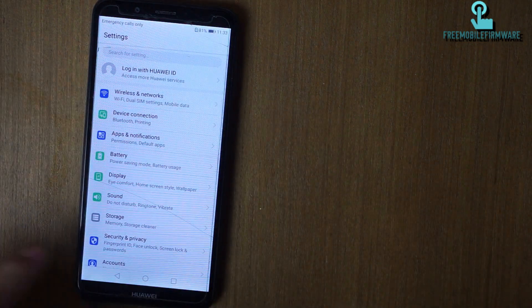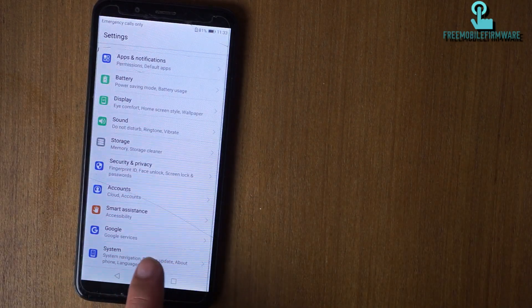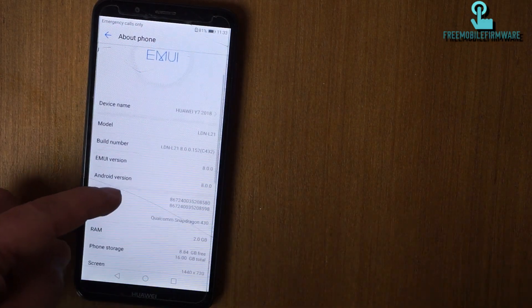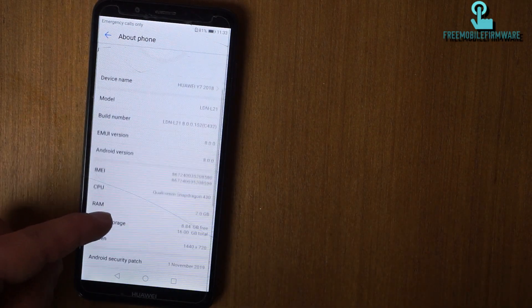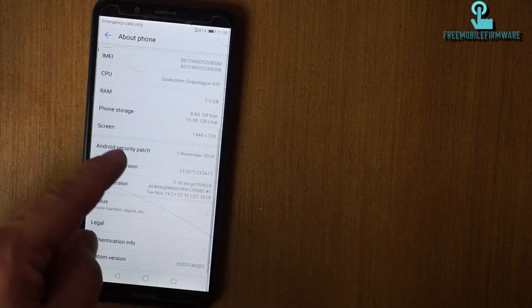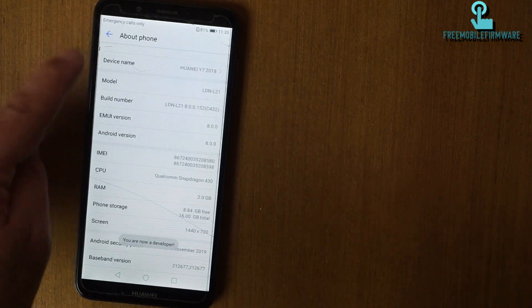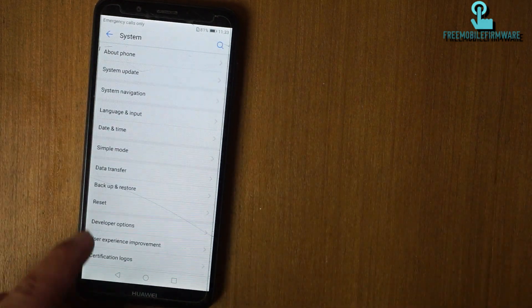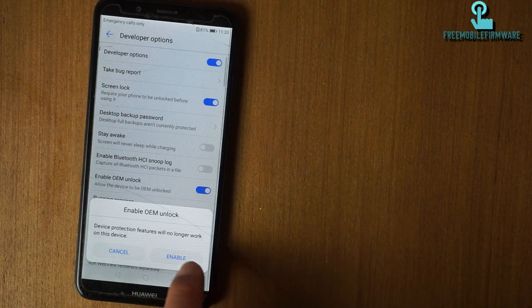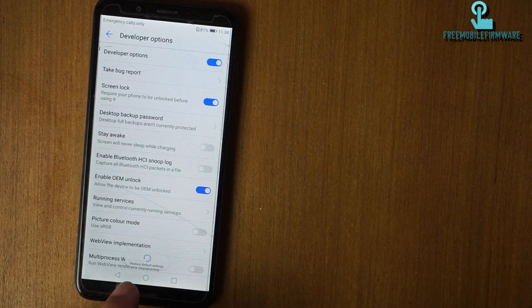What do we do? Go to system, about phone. Build number. Okay, we are developer. Developer option. Unlock. Unlock.